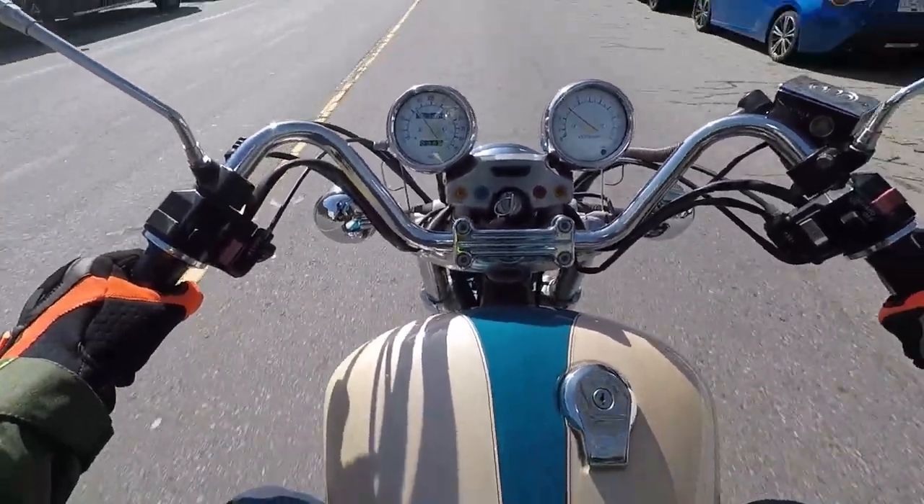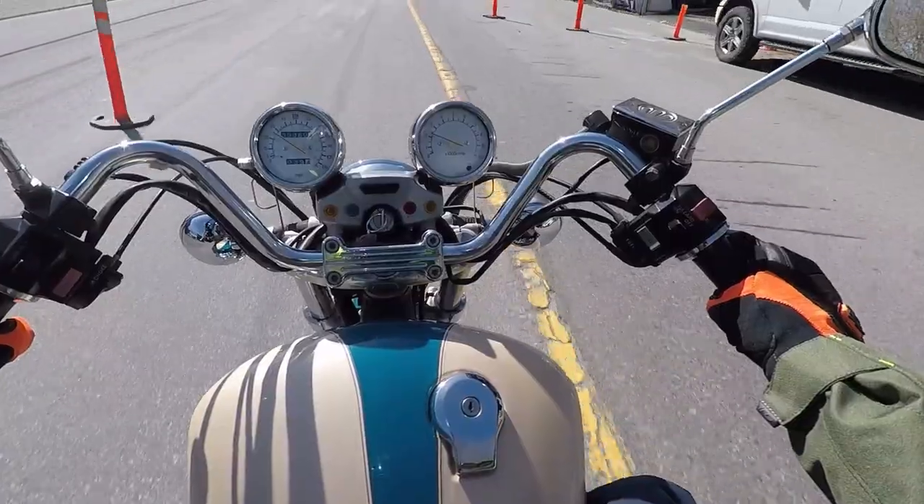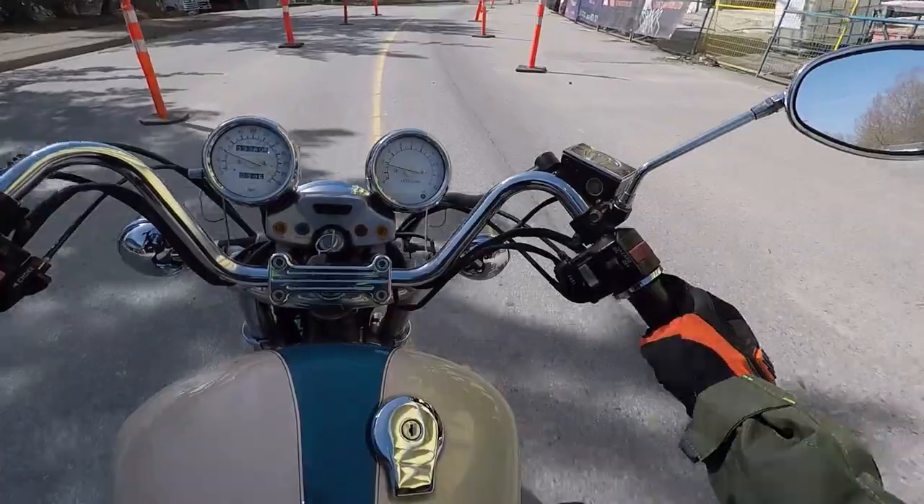Oh, look at that bump there. I'm used to riding a KLR650 — it's got a bit more suspension travel than the old Virago here.